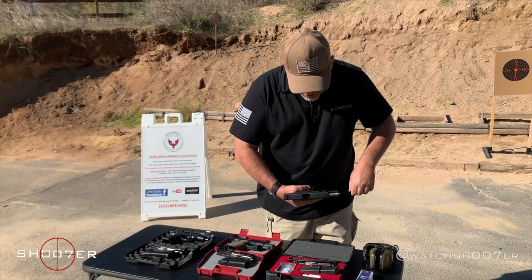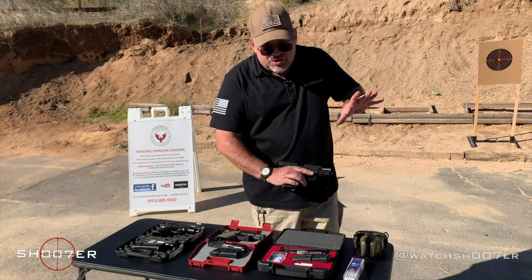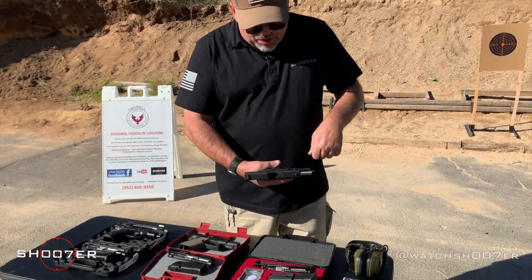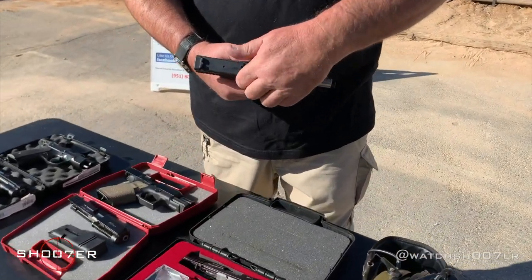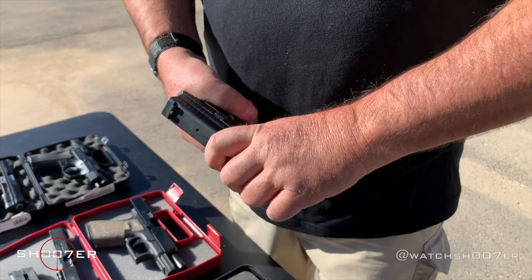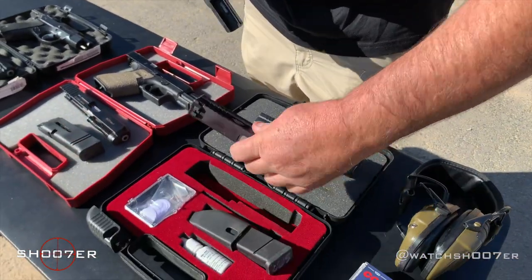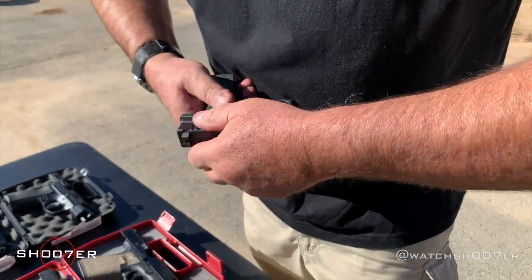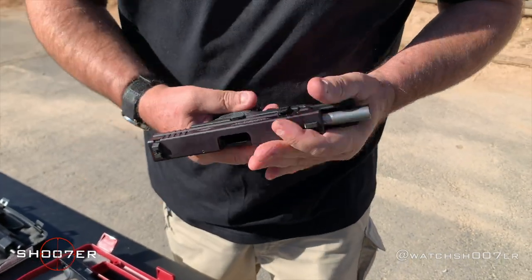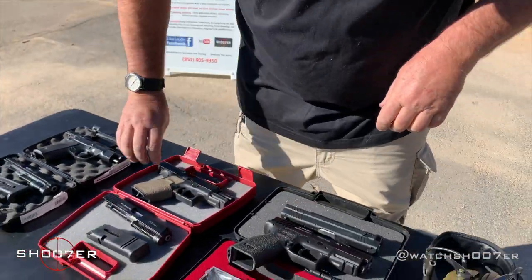The beauty of the transition is the platform, trigger, and sights never change — just the recoil — so you'll have seamless transitions between a 9 and a 22. All of these are safe and clear: magazines removed, slides open. Starting with the XD, takedown lever up, let it go forward, pull the trigger, remove the slide. Take the 22 caliber conversion kit, slide it on, lock it to the rear, let it go forward. That one's ready to go.